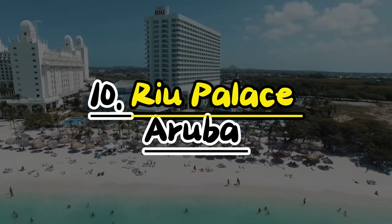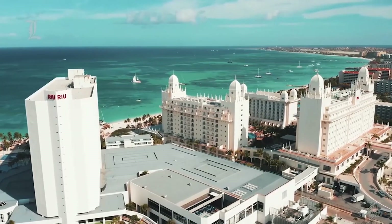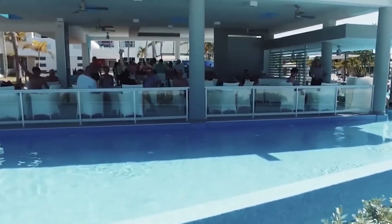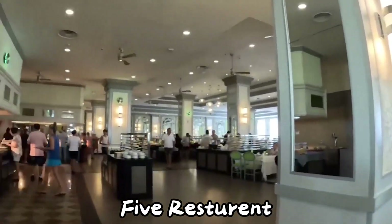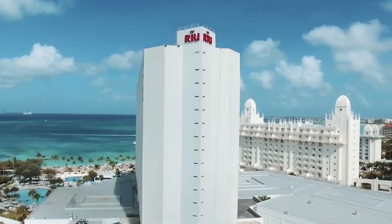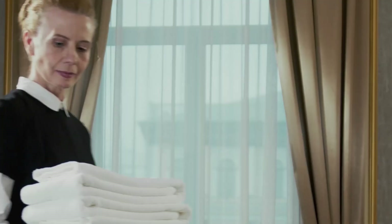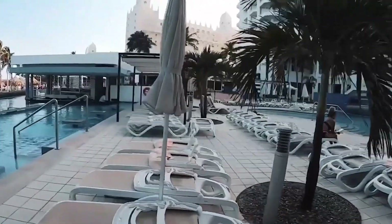Number 10: Rio Palace Aruba. Rio Palace Aruba is a wonderful resort located right on Palm Beach, so you can enjoy the beautiful views and soft sands. It's great for families, couples, and everyone else. It has 5 restaurants, 2 pools, and over 400 rooms and suites in a big white building. You can choose rooms with extra luxuries like whirlpool baths, and all rooms come with a free minibar and 24-hour room service.